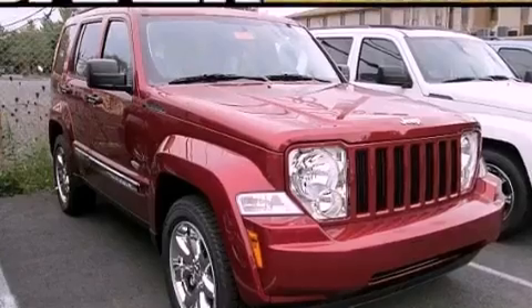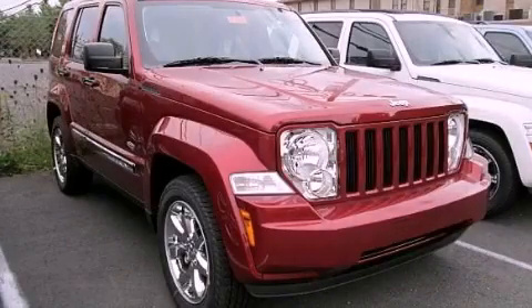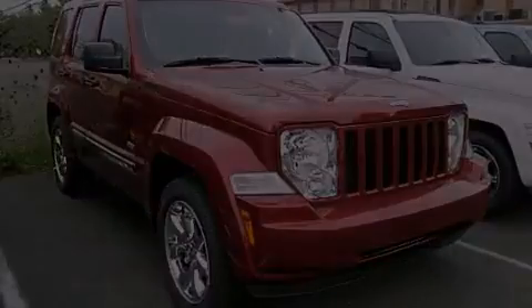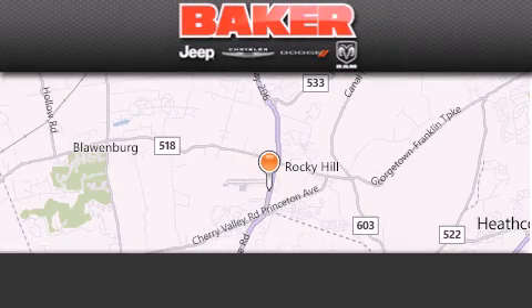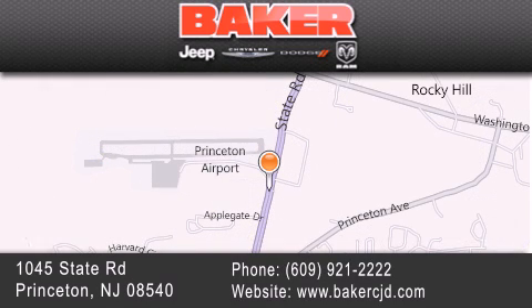This automobile won't last long at this price. Call and arrange a test drive now. Stop by and visit us today at Baker Chrysler Jeep Dodge in Princeton, Trenton, Edison, Plainfield, and Lakewood — your local Chrysler Jeep Dodge new and pre-owned dealership.